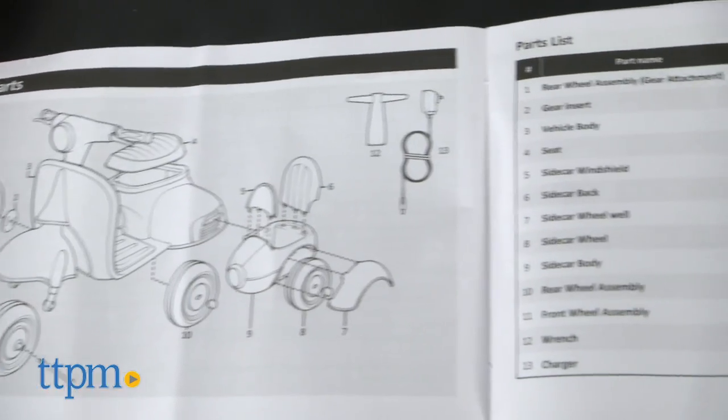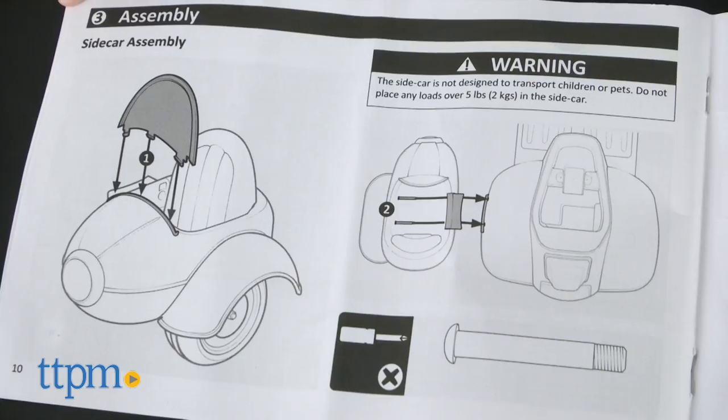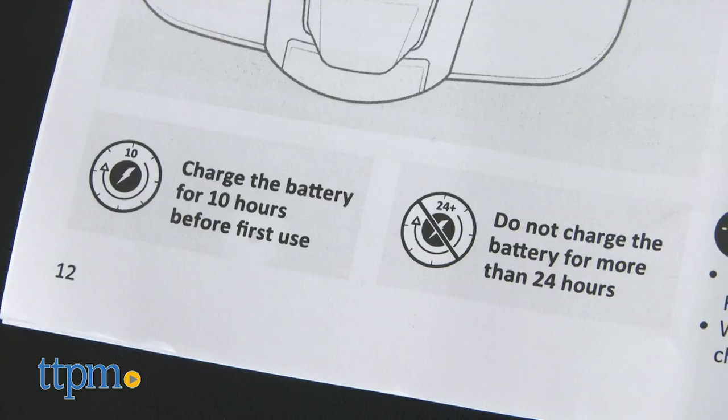This goes at a max speed of 1.5 miles per hour. Adult assembly is required, but is easy to do. It takes at least 10 hours to charge the battery.